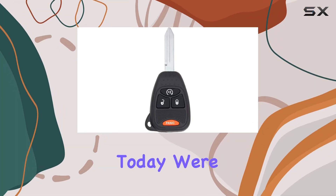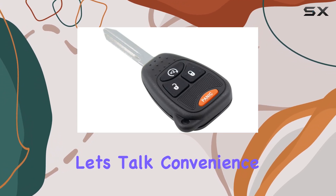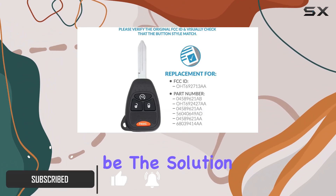Hey there, folks. Today we're diving into the world of car key replacements with the Keyless2Go Remote Key Fob. Let's talk convenience. If you've ever found yourself in a pickle after losing or breaking your car key, this might just be the solution you've been searching for.